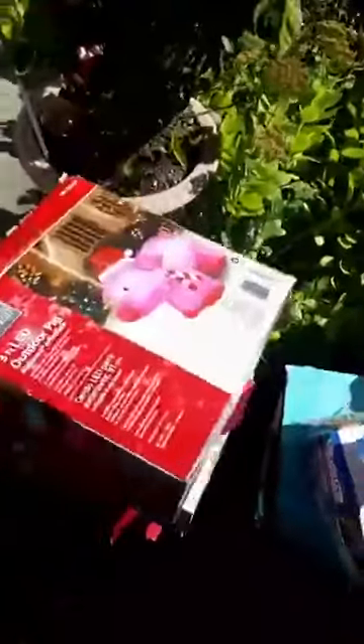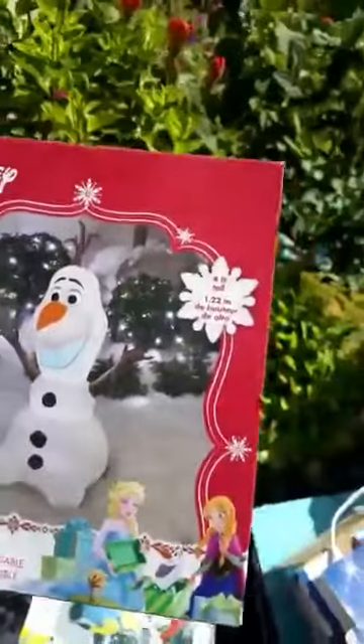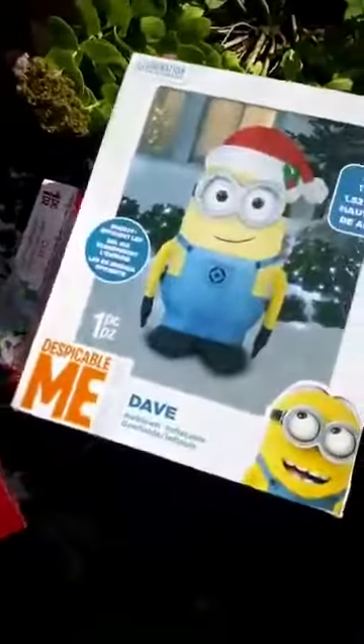Pig — I'm selling them for $40. I'm selling them for $40, four feet tall. Christmas David Minions, five feet tall. I'm selling them for $40.